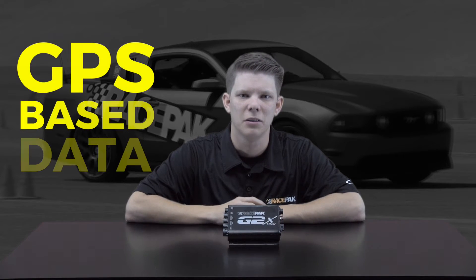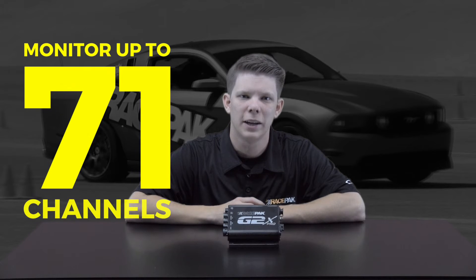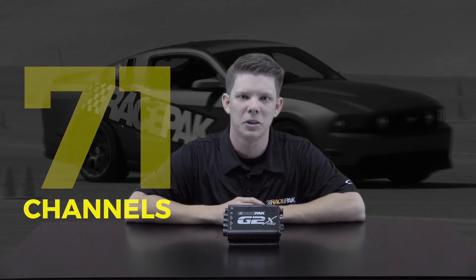Serious close course racer? Well, if so, the G2X Pro is for you. This top-of-the-line GPS-based data logger adds to our already popular G2X red boxes with the capabilities of being able to monitor up to 71 channels while providing lap and segment timing along with speed and track mapping functions via GPS.